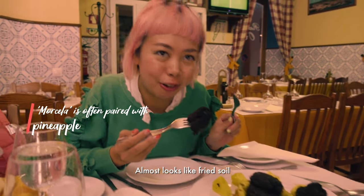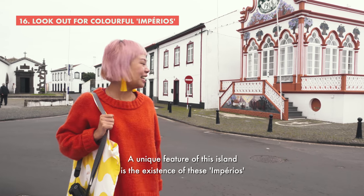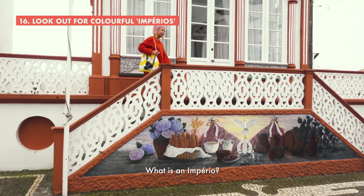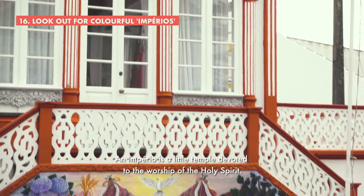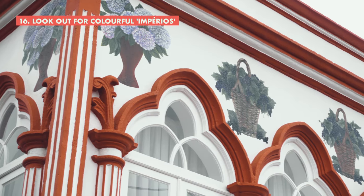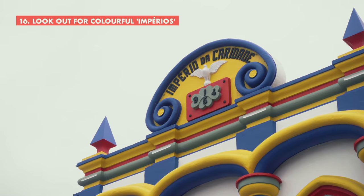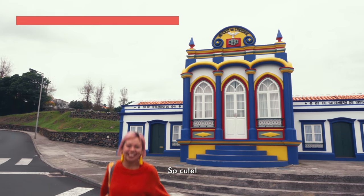It almost looks like rice soil. A unique feature of this island is the existence of these Impérios — there are about 70 on the island. An Império is a little temple devoted to the worship of the Holy Spirit. They have really unique architecture. Found another one — so cute.